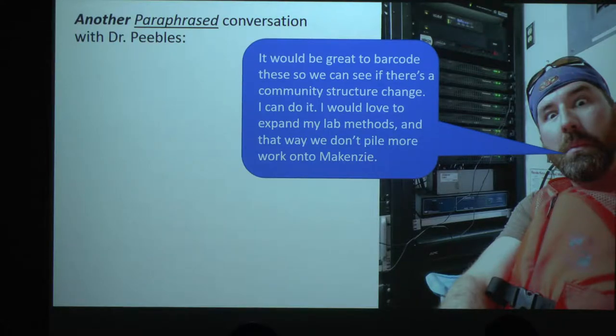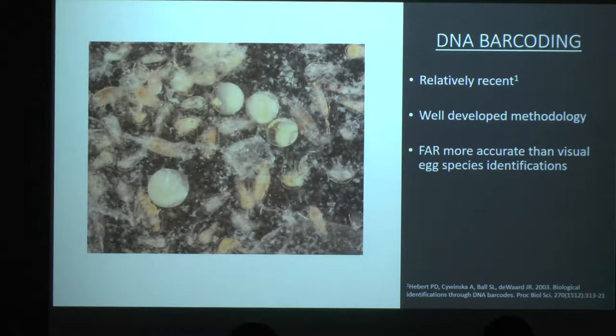His response was: yeah, let's do it. For DNA barcoding, it's a relatively recent method — well-developed, even though it's fairly recent, dating to 2003, about 16 years ago. And it's far more accurate than visual IDs of fish eggs. I wouldn't believe you if you told me you could tell just by looking at these eggs what species they are.